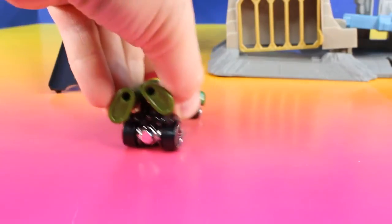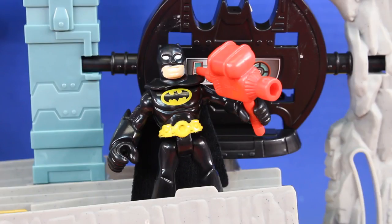Whoa! This thing is fast! I can barely hold on! Hold on even tighter. It's time for extra super fast speed.